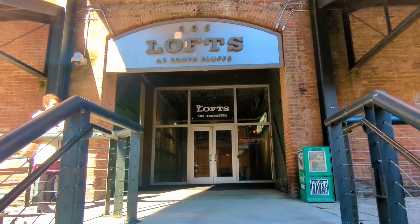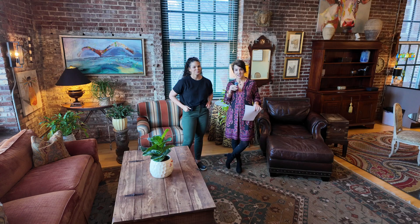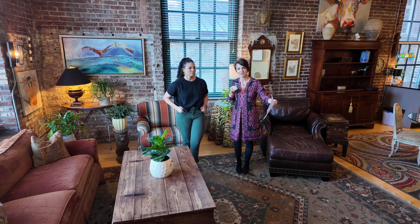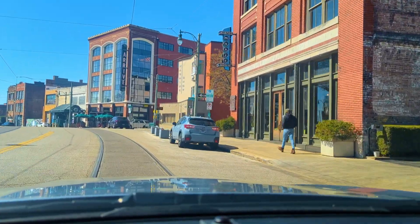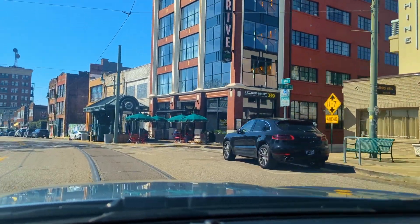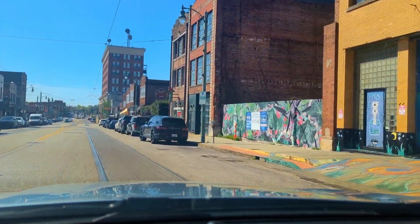All right, Stacey, take it away. This unit is located downtown at 505 Tennessee Street. It is an iconic building called The Loft at South Bluff. If you know anything about the downtown area, you know that this was one of the early trendsetters for downtown living. It's walkable to all sorts of restaurants, entertainment, the movie theater, the farmer's market — the list goes on and on.